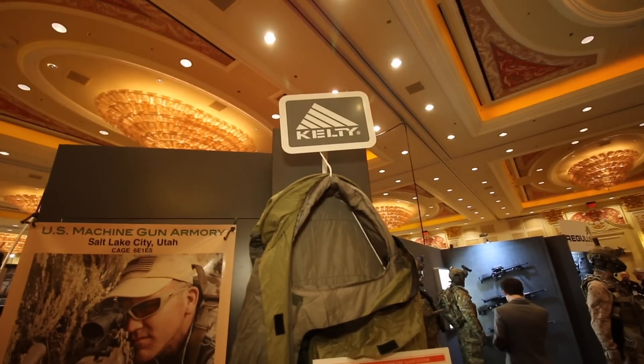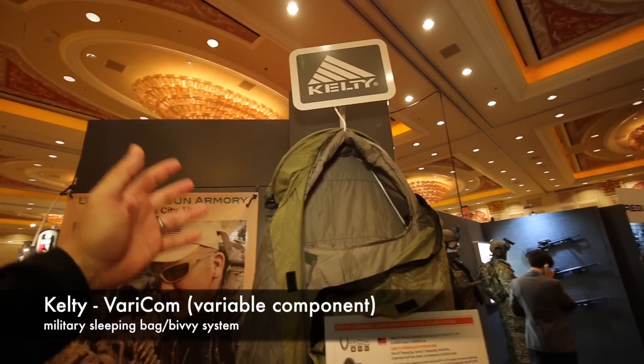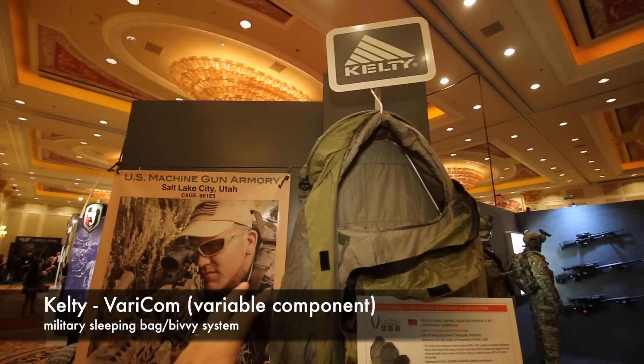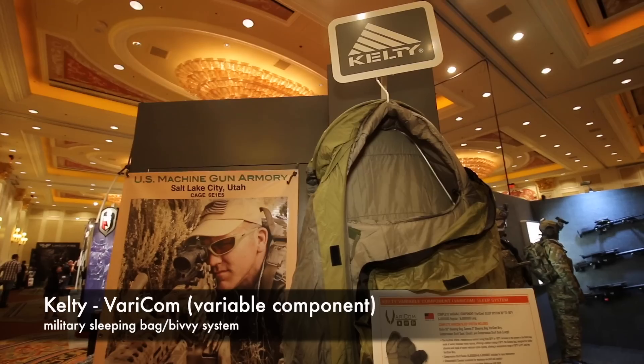I'm in the law enforcement section of SHOT Show. Check this out — I was just walking by and this kind of caught my eye. What this is, is a sleeping bag by Kelty, and it's not your normal sleeping bag. This is more like a bivvy, like a little miniature micro tent.